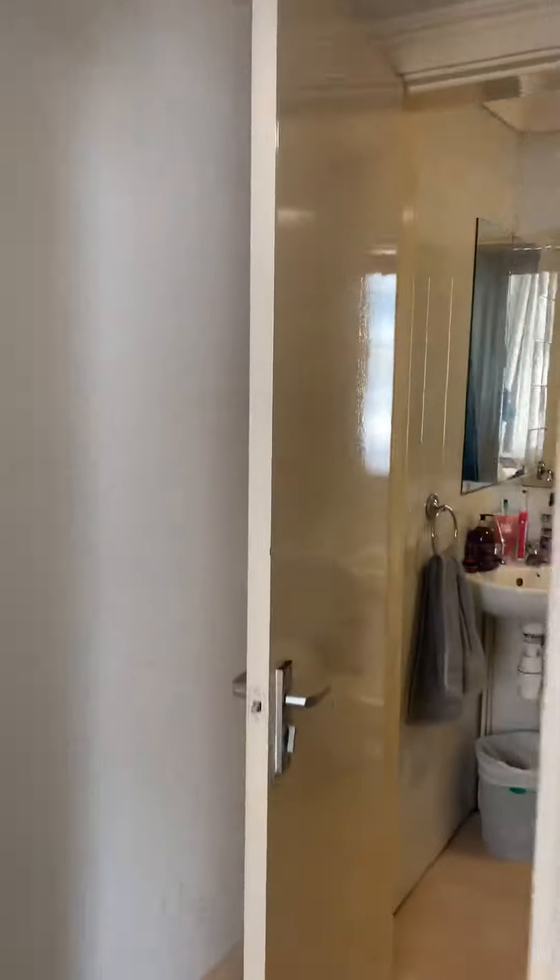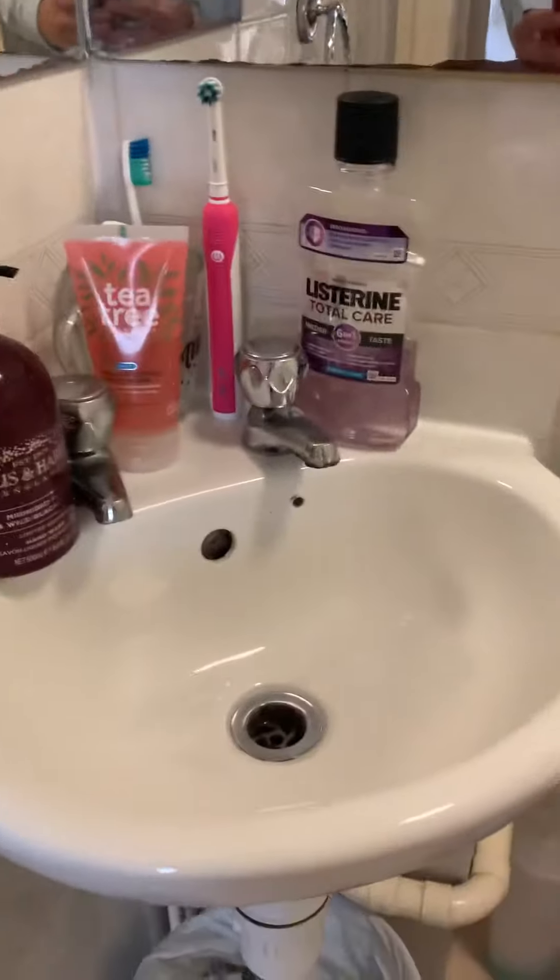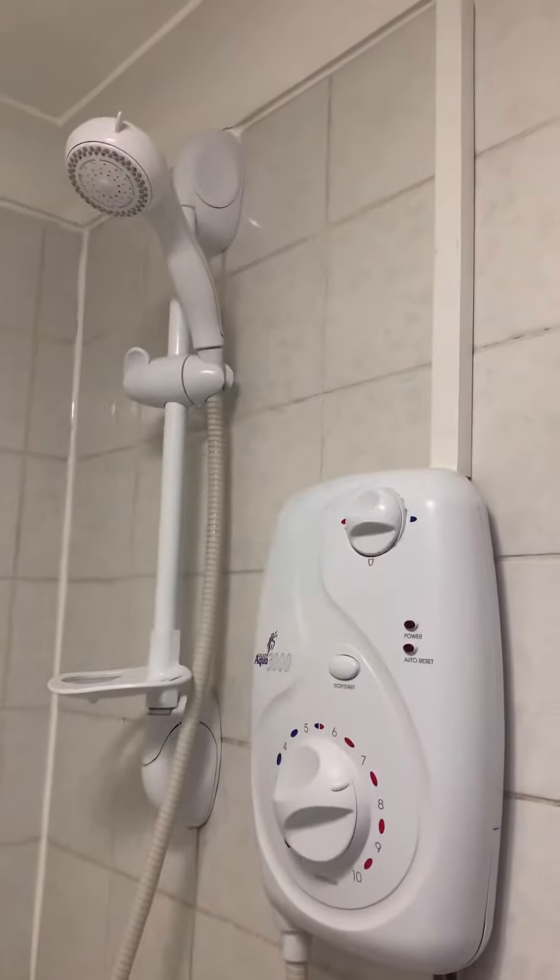It's got an inner hallway leading to the bathroom. The bathroom's got a basin, WC, and an electric shower. There's no window in here, but we do have an extractor.